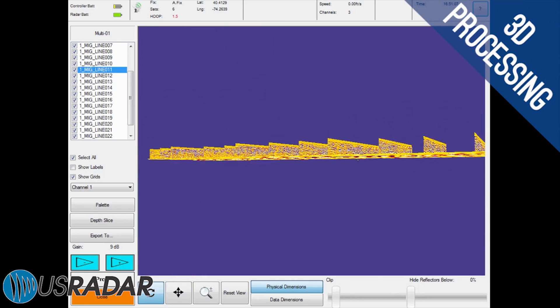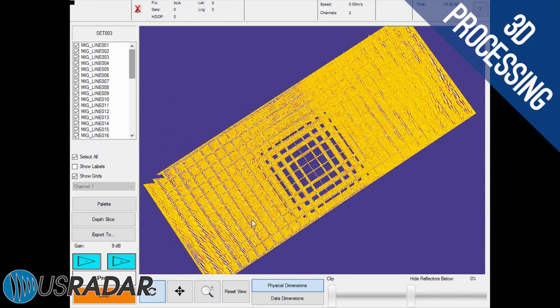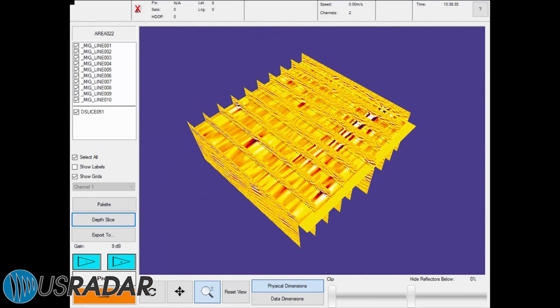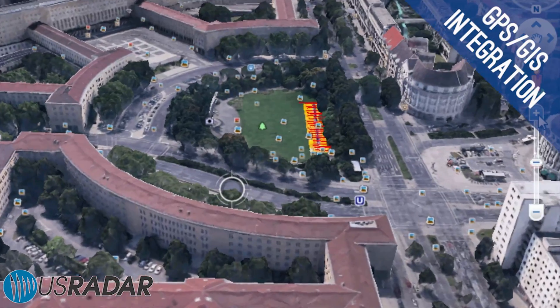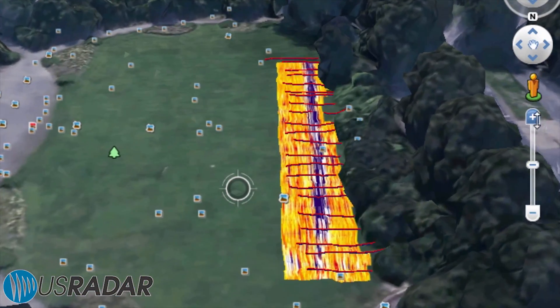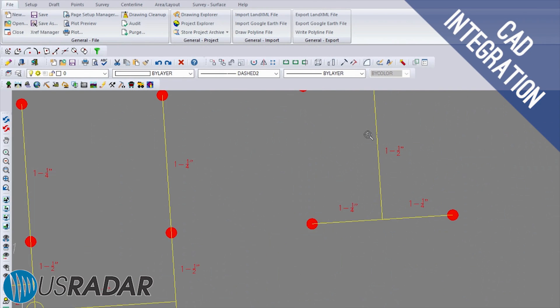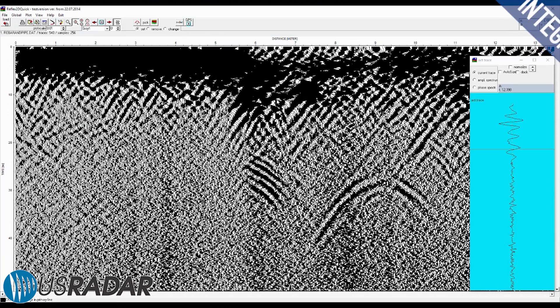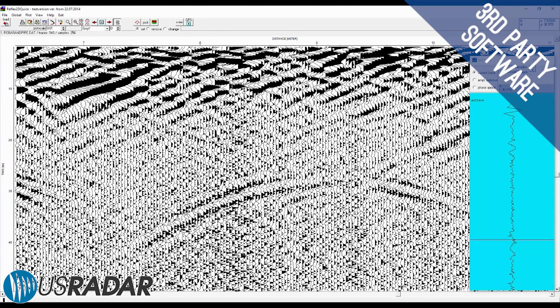Generate various 3D data models including depth slices, peak maps, and multi-scan slice overlays. Work with both advanced and consumer-grade GPS systems and GIS mapping programs such as Google Earth to place radar data in geographical context. Integrate with CAD software to produce as-built drawings and utility maps, and with other GPR post-processing software to visualize data in different ways.